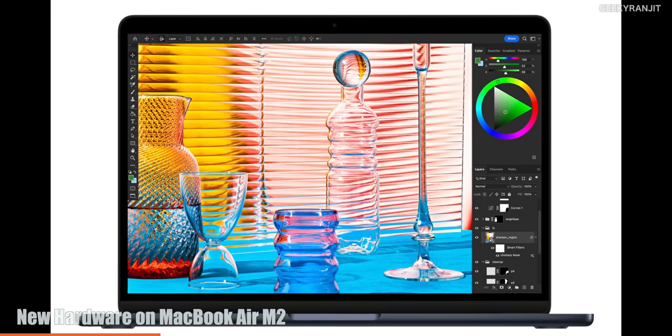Now let's look at hardware improvements on the new MacBook Air M2. This is a complete redesign of the MacBook Air after a long time. The big change compared to the M1 Air is the screen — the size has increased slightly from 13.3 to 13.6 inches, which isn't a big deal. But more importantly, the screen is now 500 nits in brightness, up from 400 nits on the M1 Air, matching the brightness of the 14-inch and 16-inch MacBook Pro.